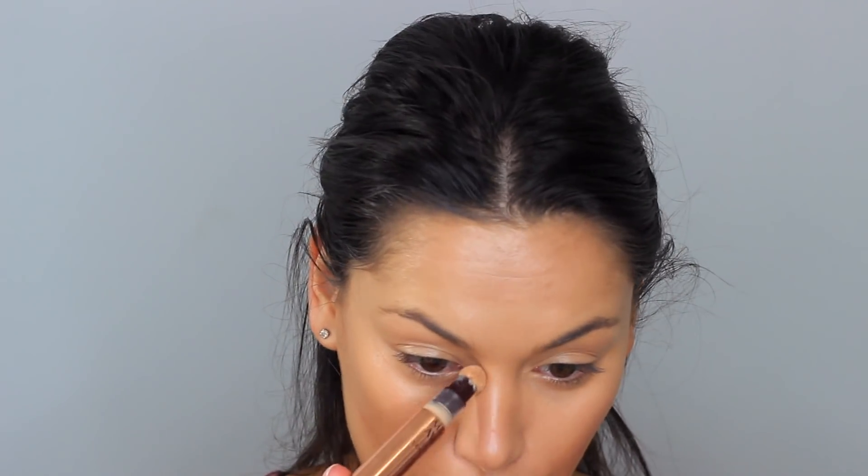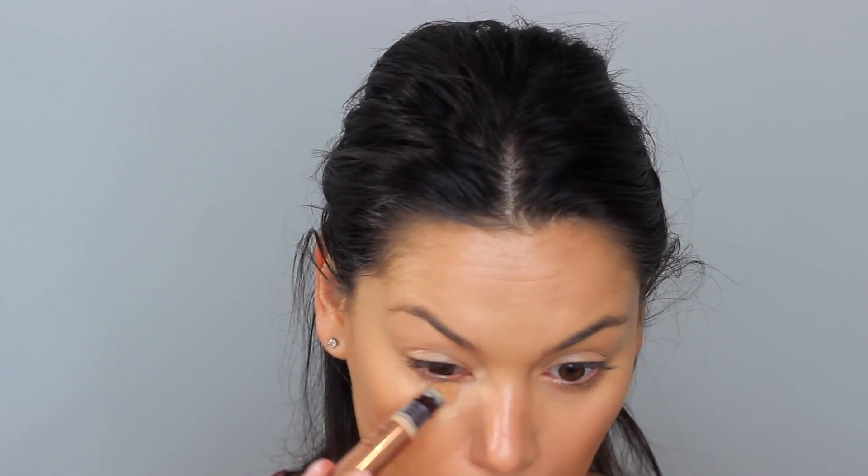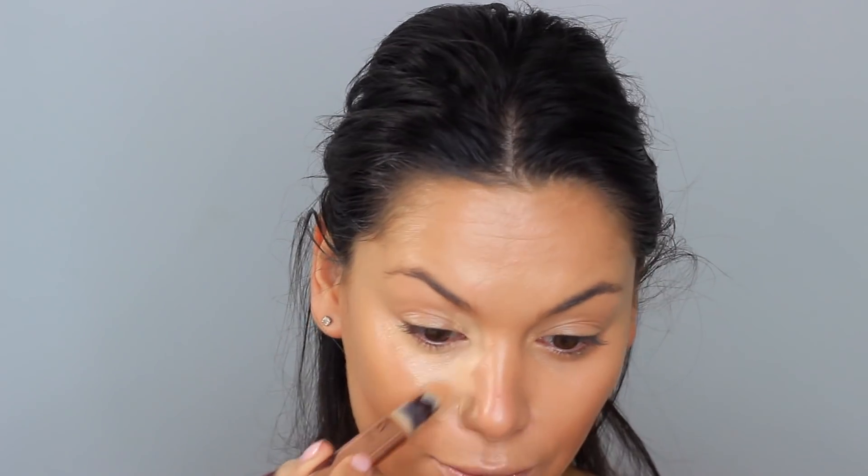Now we're going in with some concealer. Kardashians love Charlotte Tilbury, so I imagine they'd love this — it's the magic away, which is the new one. If you want to see my full face of new Charlotte Tilbury, I'll link that up. This is really gorgeous and I love the applicator. I'm really lighting all these areas to try and cheat that supermodel bone structure. I always like to blend concealer in with a sponge and press it into the skin.